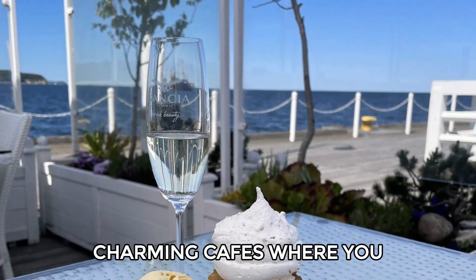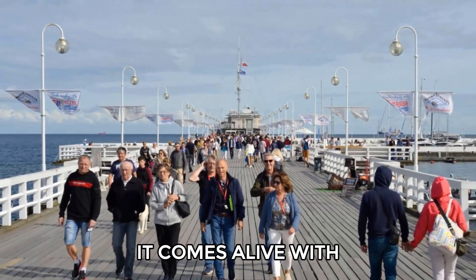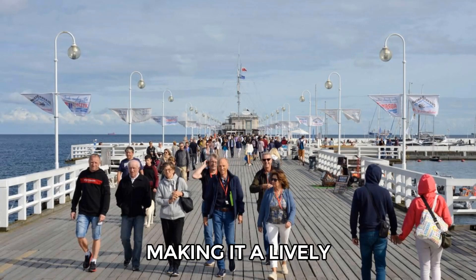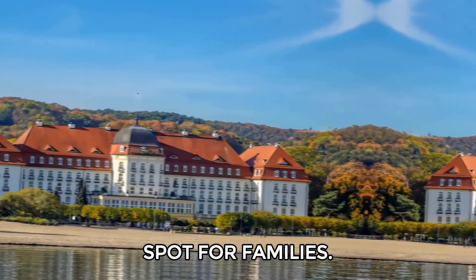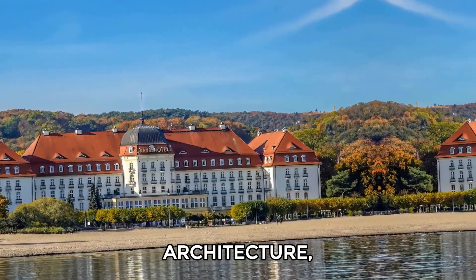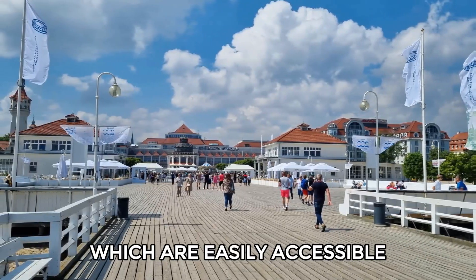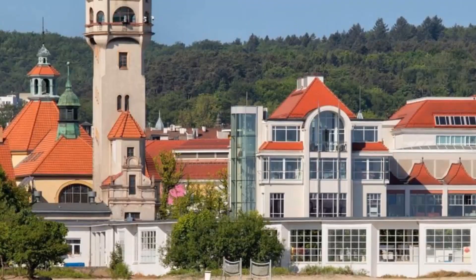The pier also features charming cafes where you can grab a drink or snack. In the summer, it comes alive with events, making it a lively spot for families. You'll also catch a glimpse of the historic Grand Hotel, famous for its unique architecture, and parts of nearby Gdansk and Gdynia, which are easily accessible for day trips.